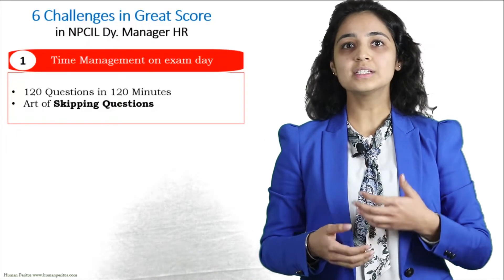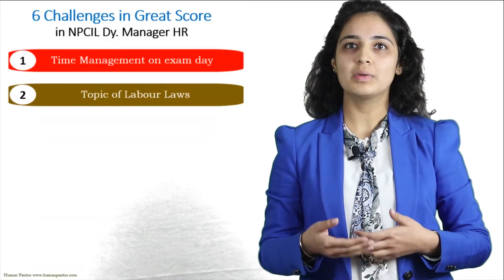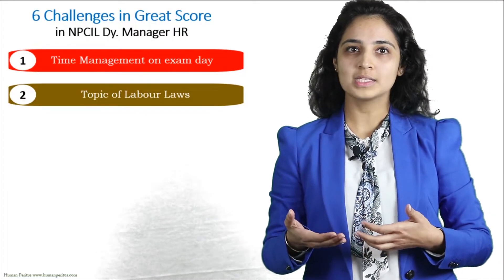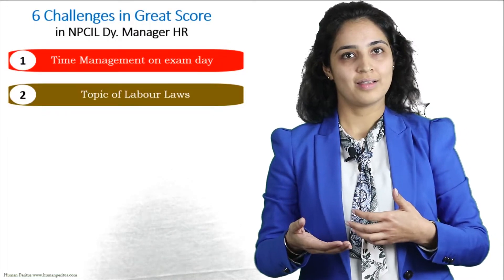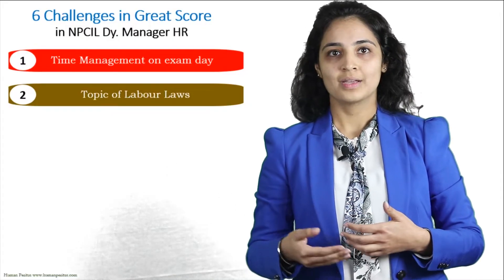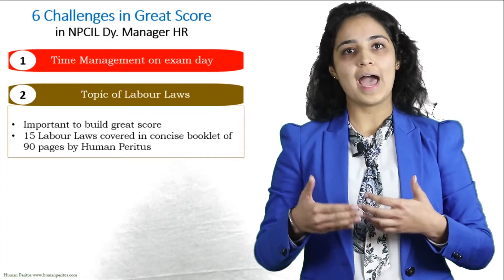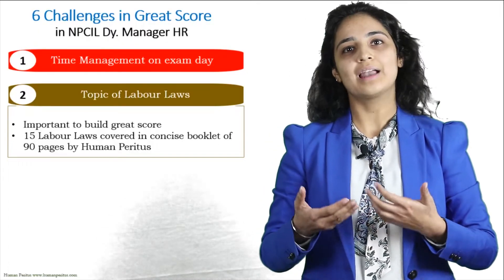Challenge number two is the topic of labor laws. There are 15 labor laws to be covered for the NPCIL HR exam. But how do we remember each line of labor laws, considering the language in which they are usually written? This is the deal-breaker section — you cannot ignore it. To make it easier, our team at Human Peritus has compiled all 15 labor acts in a single concise booklet of 90 pages with easy-to-understand language.